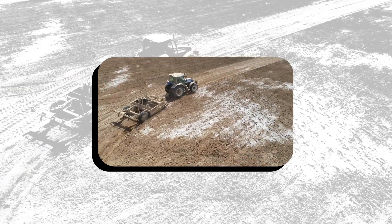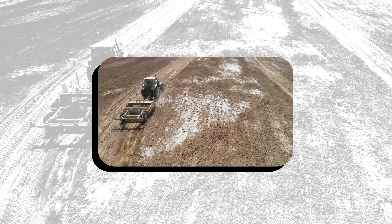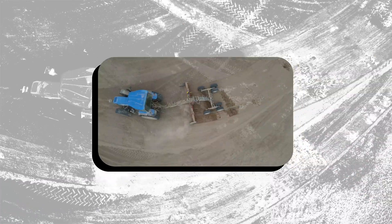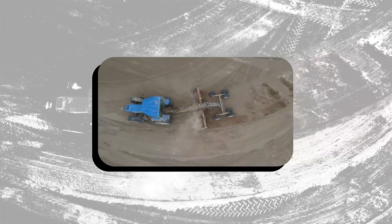In contrast, GPS land leveling employs GPS signals, often with real-time kinematic (RTK) for enhanced precision, and is suitable for large fields and diverse terrains due to its lack of line-of-sight requirements.